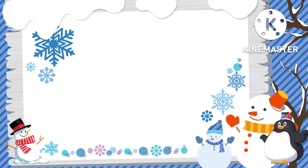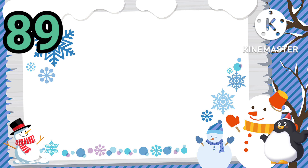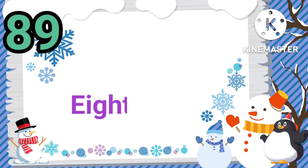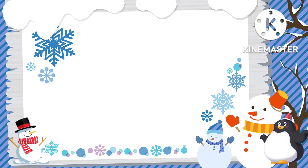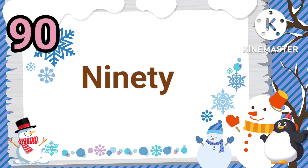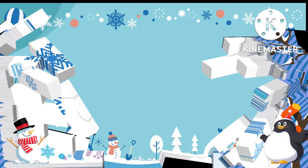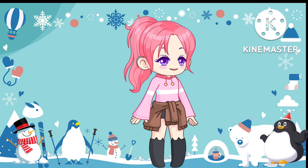88 — E I G H T Y E I G H T — 88. 89 — E I G H T Y N I N E — 89.